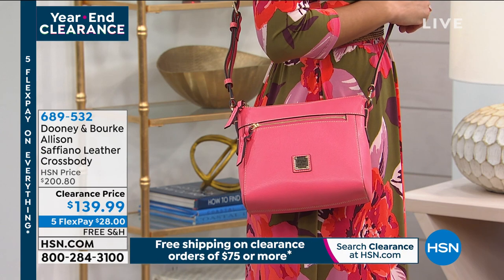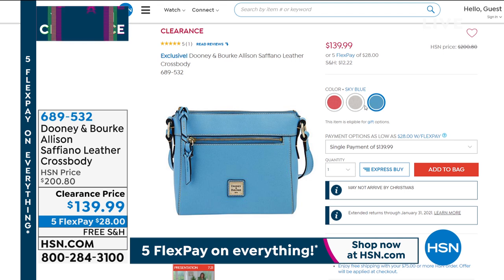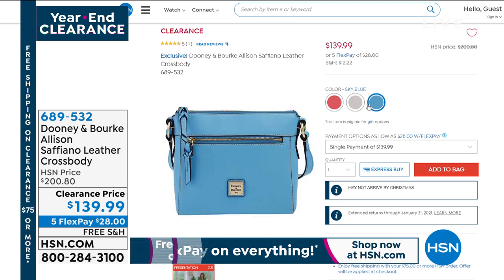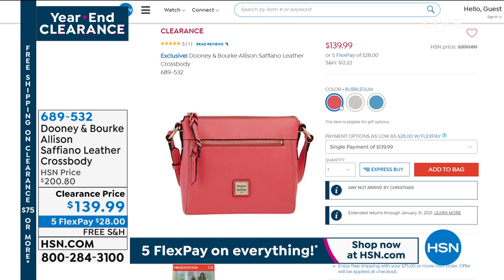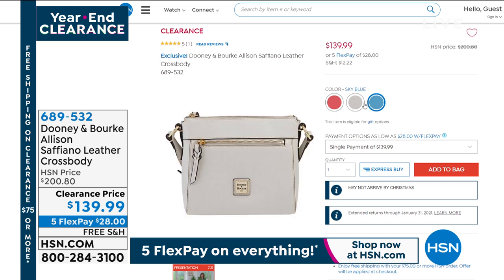This one has a 26-inch adjustable crossbody strap. It's called the Allison and it's got Saffiano leather. If you've never heard of that, it's a type of leather made to be resistant to stains, scratches, and water. This is the Dooney and Burke bag that can go into your life — you can take it places. $139.99 with free shipping and handling on that one by flex.